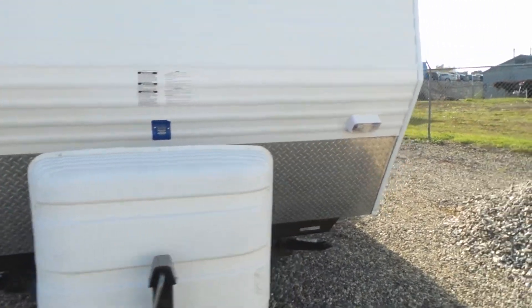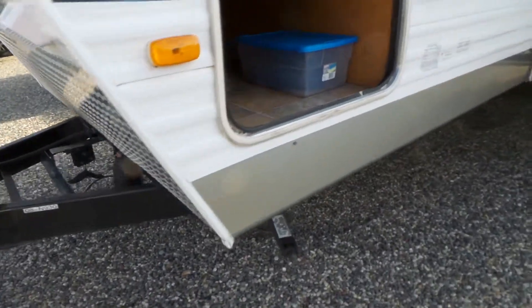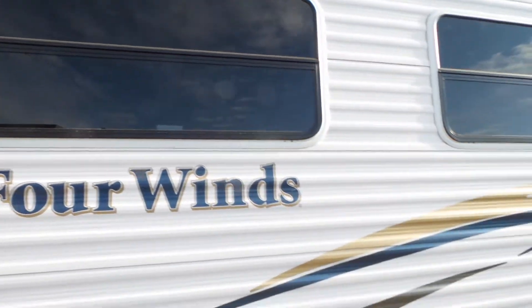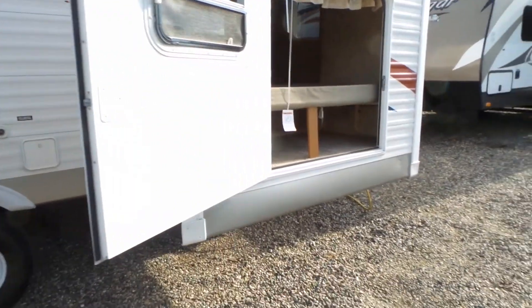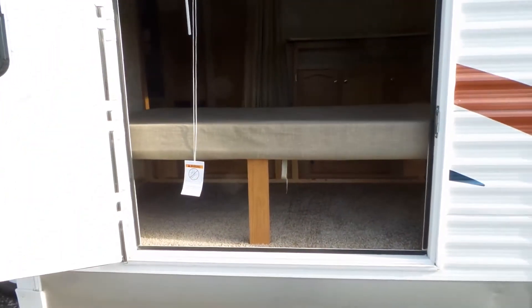It has the 30-pound tanks and two slides. It has a pass-through storage at the front. As we come down you've got your large super slide, and then it has a separate bunk room with a storage door and bunks that fold up so you can take a lot of extras like bicycles and whatnot for the kids.